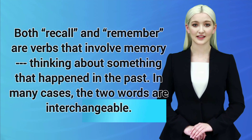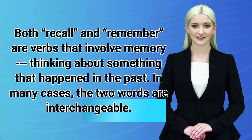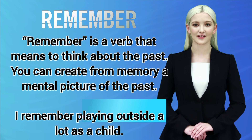Both recall and remember are verbs that involve memory — thinking about something that happened in the past. In many cases, the two words are interchangeable. Remember is a verb that means to think about the past. You can create from memory a mental picture of the past.